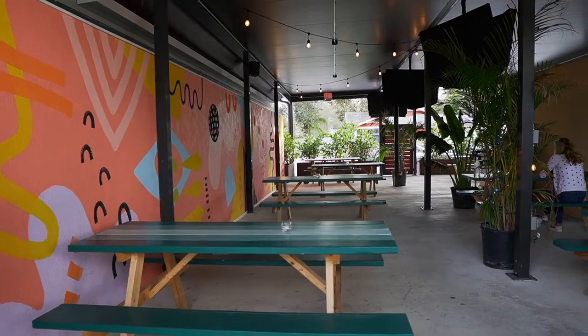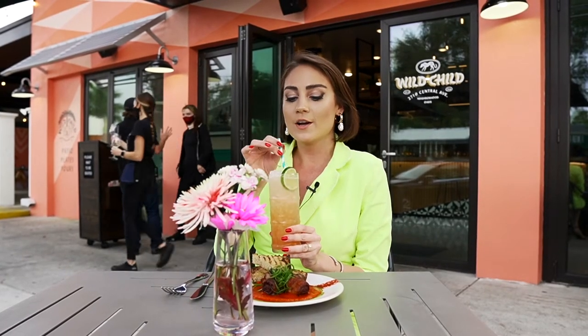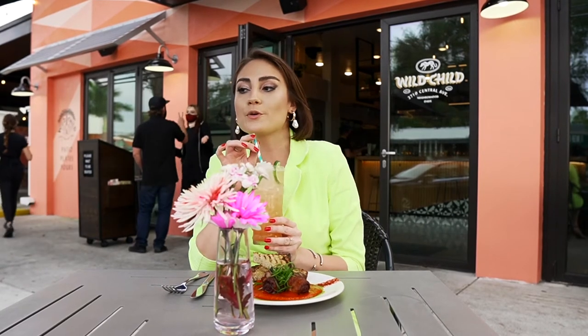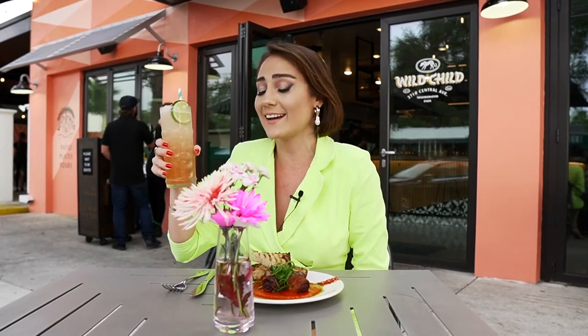Hey guys, we're at Wildchild today and we're gonna try some of their brand new spring menu. This is one of my favorite local restaurants in St. Pete — you've got amazing ambiance, amazing cuisine, and some wonderful drinks. Here we have the strawberry and guava chilcano, which is based off a traditional Peruvian drink called the chilcano, and it's so good — that is delicious.